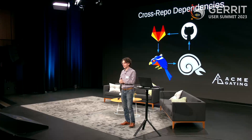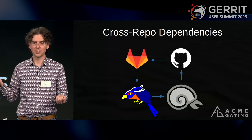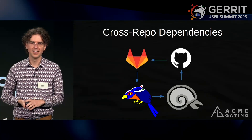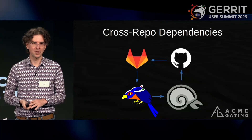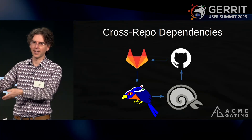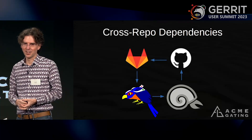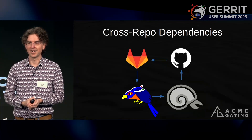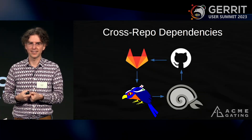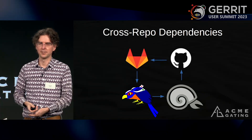Zuul supports cross-repo dependencies — changes in one Git repository depending on changes in another repository. We don't particularly care where that other repository is hosted; it could be in the same Gerrit, or in a GitHub, GitLab, or Pagure. If you've got silos of people working in GitLab and Gerrit, and suddenly those two components have to work together, you can have a job that pulls in both repos and tests them together, and Zuul will understand that without batting an eye.